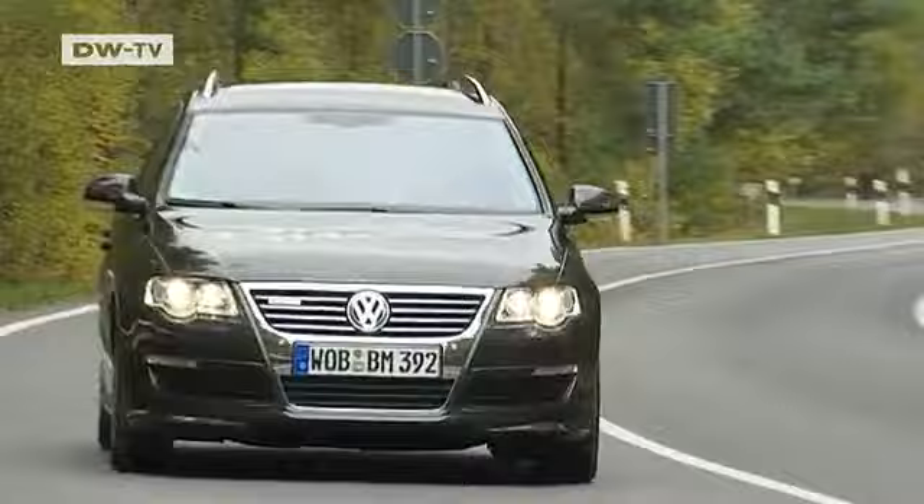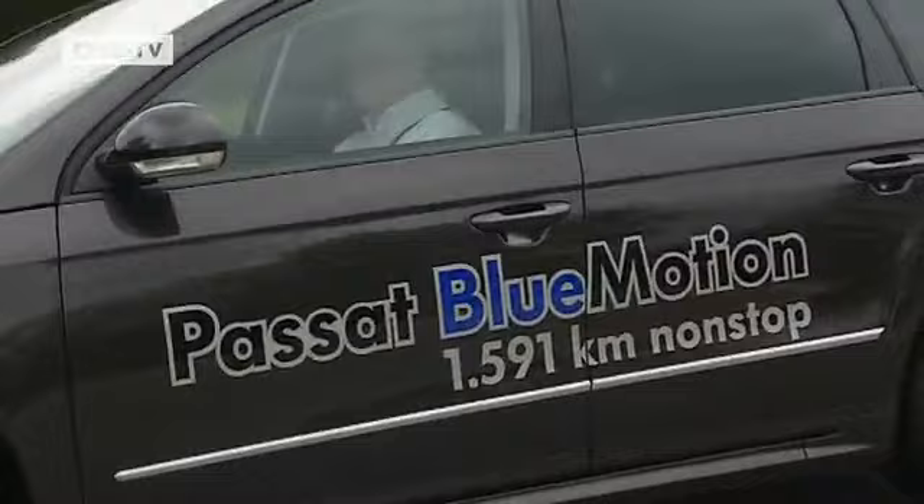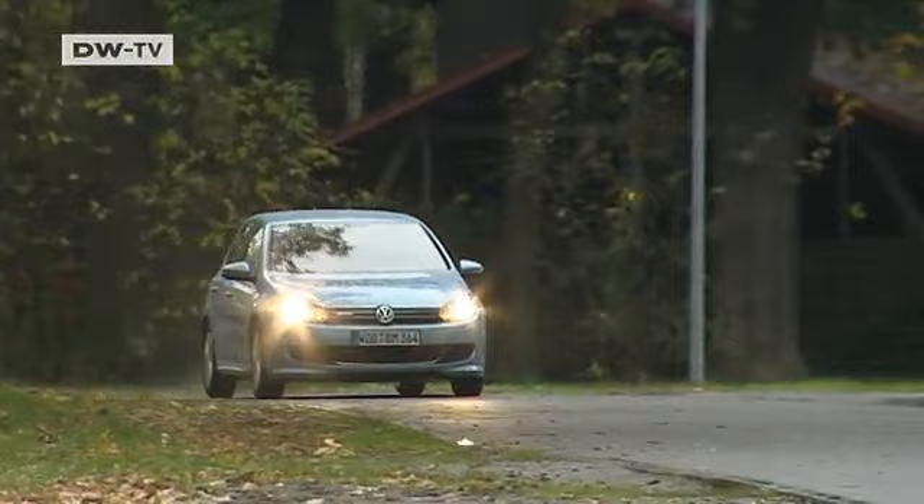Volkswagen's environmental color is blue. While they don't yet offer a hybrid like Mercedes does, Volkswagen does have its own environmental label. It's called Blue Motion, and it's given to the models in each class that are the most energy-saving.